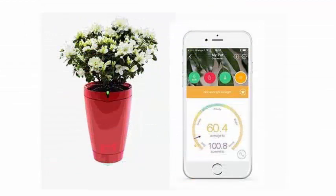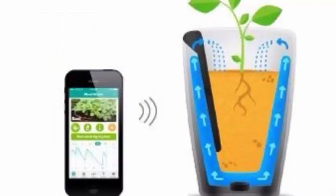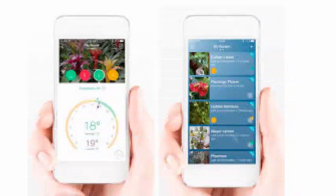But that's over, since now the plants have their own full-time caregiver. This is Parrot Pot, an intelligent flower pot that from today will not let your plants pass anything and will make them shine.